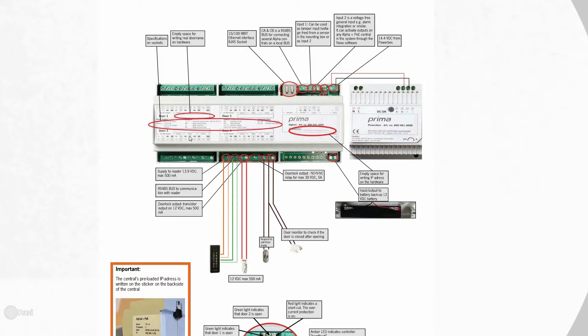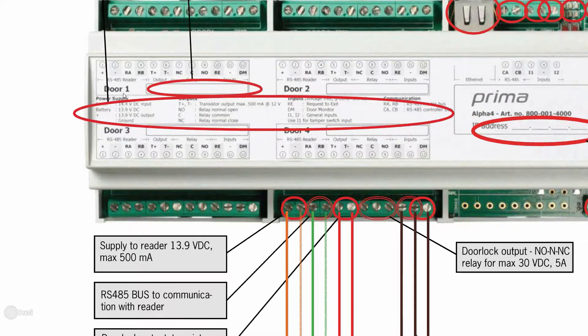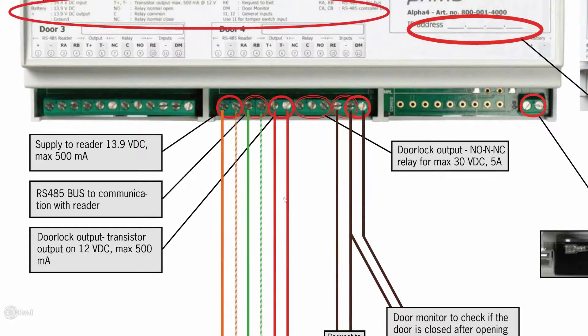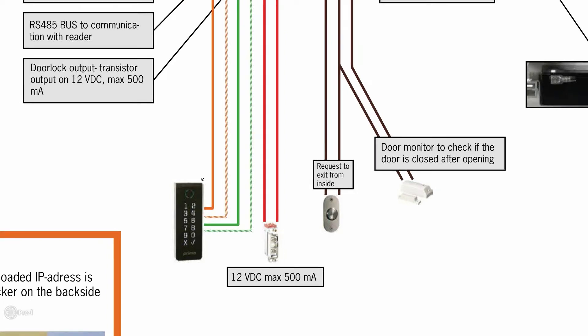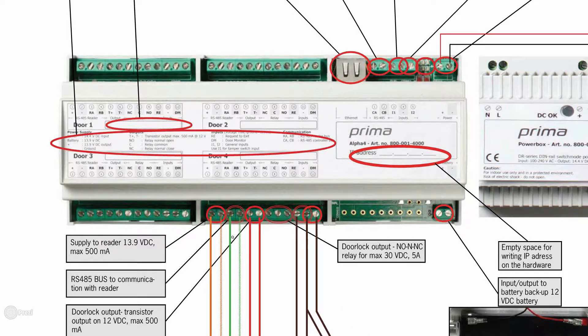Zooming in on the central, for door one — this is our RS-485 central — you've got your positive and negative, RA and RB, which is the RS-485 reader bus. T-plus and T-minus are the transistor outputs, max 500 milliamps at 12 volts. Terminals five and six are where you attach your electric strike or mag lock, powered right off that at 12V DC, max 500 milliamps. We've made your life easy with this installation setup and wiring diagram directly on the central.